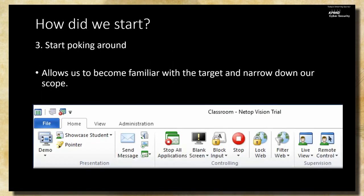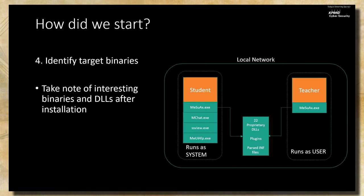We began poking around at the software. A lot of people think all hacking is in your basement with a hoodie on, but a lot of it is actually just understanding the software to identify where vulnerabilities lie. The teacher has quite a few actions they can perform, and we wanted to narrow our scope to the most interesting ones. We also wanted to identify the differences between the student and teacher installs, and whether a vulnerability in one could affect the other.